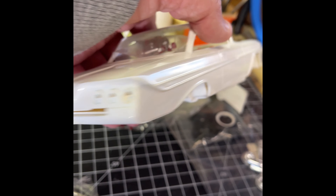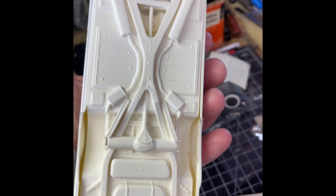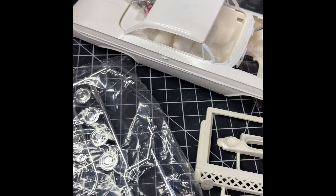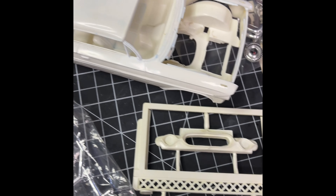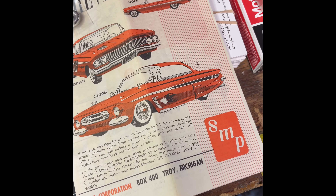Working with some of this older plastic is a little nicer than working with some of the newer plastics, depending on what you're doing with it. But anyhow, you can kind of get a look there.